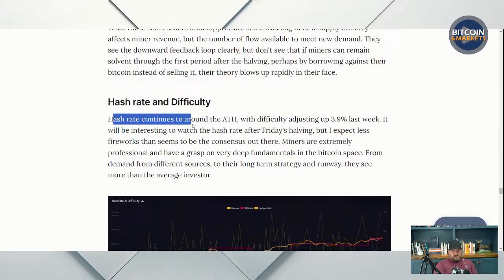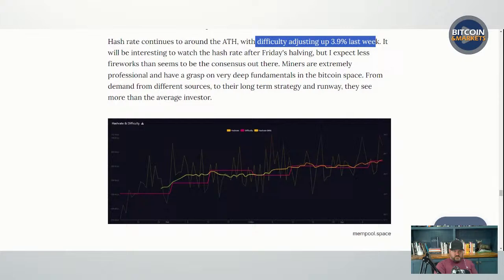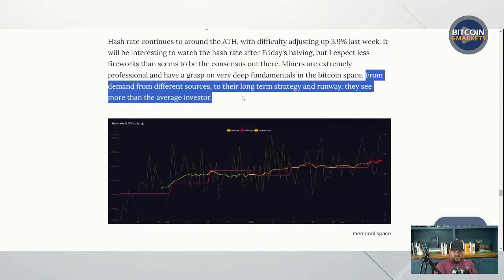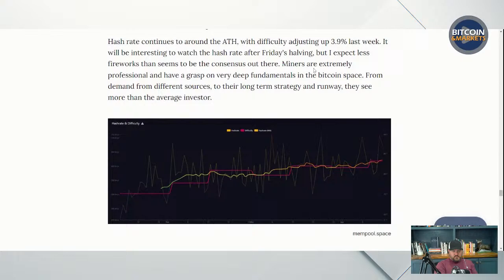Hash rate continues at around the all-time high, with difficulty adjusting up 3.9% last week. It will be interesting to watch the hash rate after Friday's halving, but I expect less fireworks than the consensus out there. Miners are extremely professional and have a grasp on very deep fundamentals in the Bitcoin space. Here is the hash rate — you can see it's up there near all-time highs at multiple points. The moving average of hash rate is still increasing, so overall the network is healthy and miners are healthy, moving into the halving with a gently rising trend.